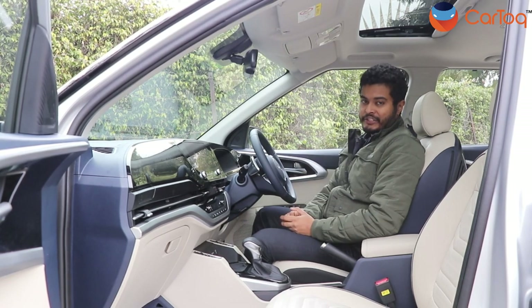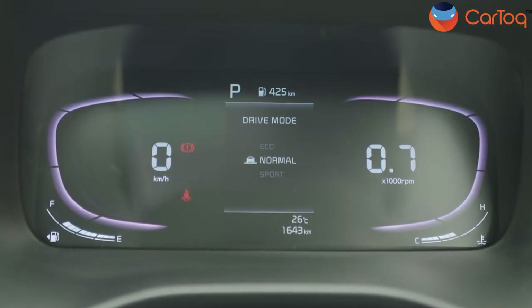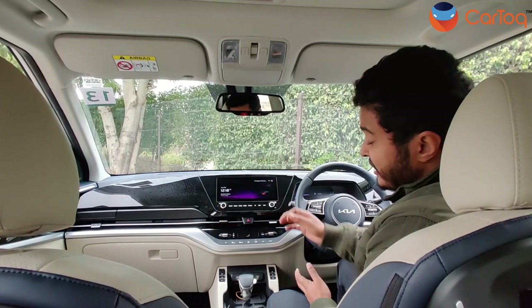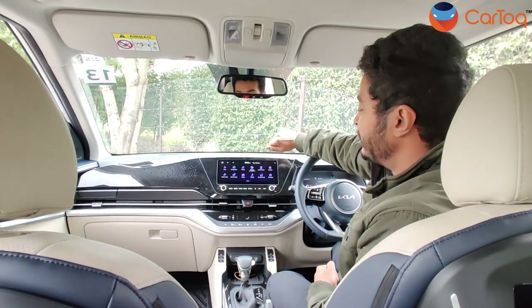First, let's check out the instrument cluster — it's an all-digital unit with bars on both sides and a small multi-information display in the middle. It shows a lot of information, from fuel efficiency to incoming calls. Now, this 10.25-inch infotainment system is the same size as the Creta's but it comes with a lot of new features.